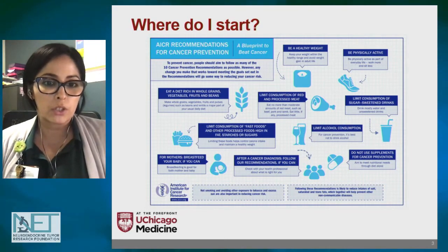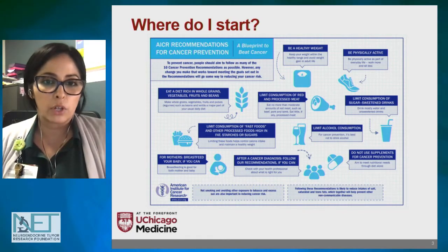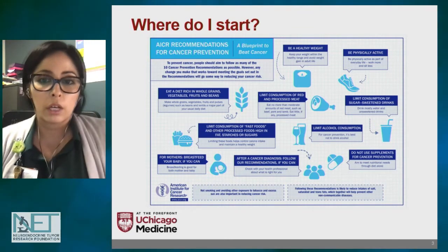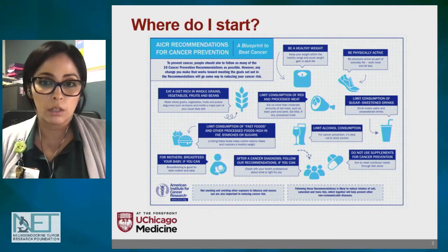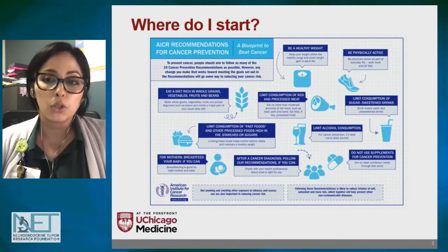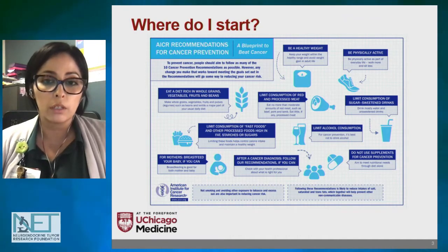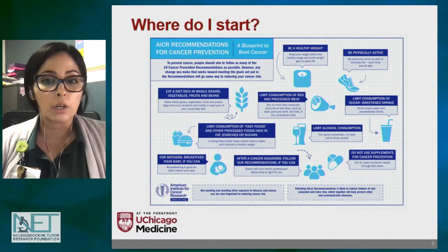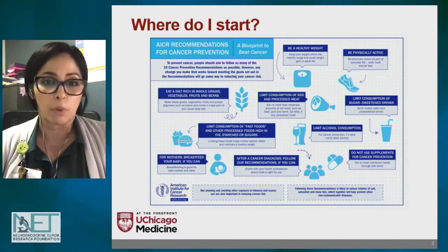A good place to start is with the American Institute for Cancer Research Guidelines for Cancer Prevention. I'll cover a few of the more important points. They recommend being at a healthy weight — for our oncology population that means either gaining or losing weight. They encourage being physically active, limiting sugar-sweetened drinks, and limiting red meat consumption to 14 to 18 ounces per week. When it comes to processed meats, try to avoid those as much as possible.